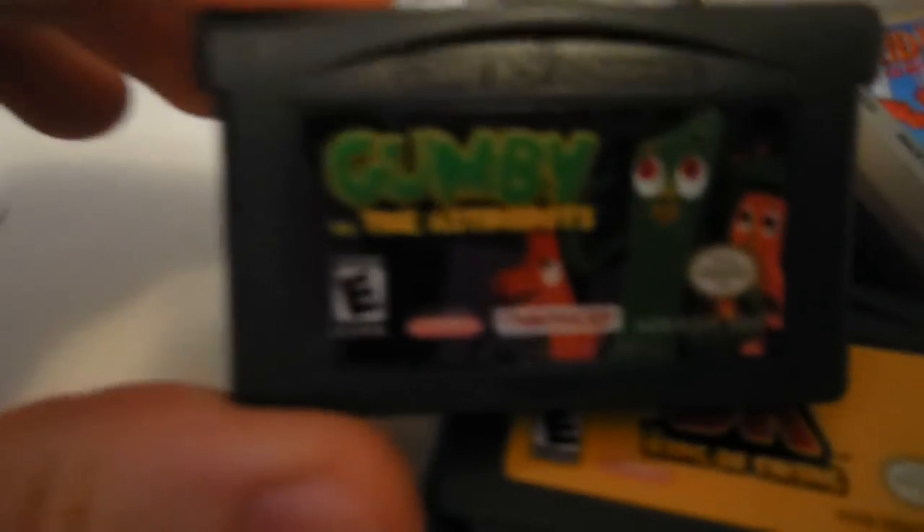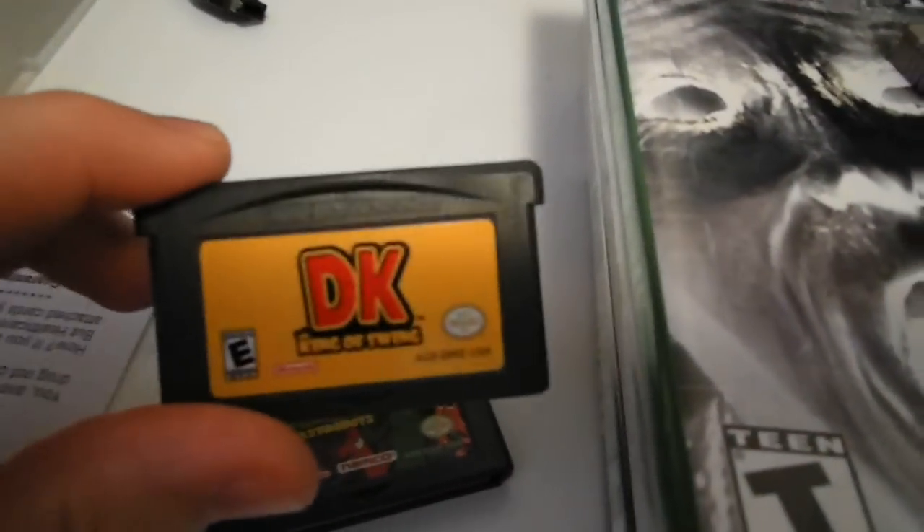Here's my Aria of Sorrow cartridge. Got these two games for about $8: Gumby the Astro Boy — it's hard to find for Game Boy Advance — and DK: King of Swing, which is lots of fun.